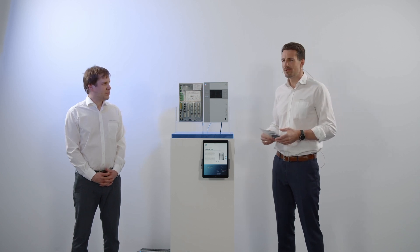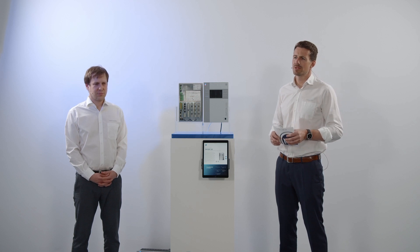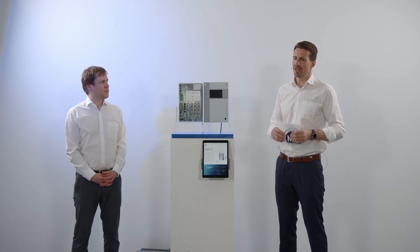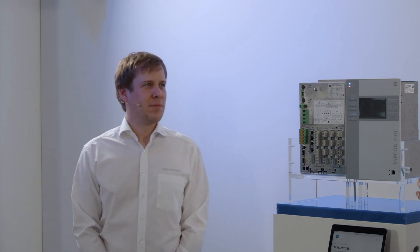Peter, for today's session, we would like to focus on voltage regulation. May you please inform us — what is behind automatic voltage regulation? What is the principle behind that technology?